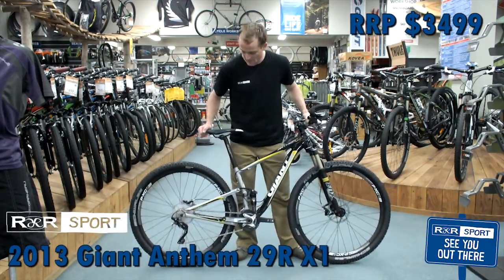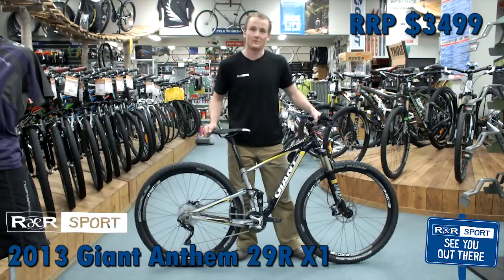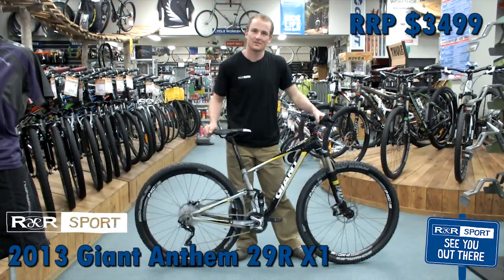This is the Anthem — it is designed for going fast and is a cross-country machine.